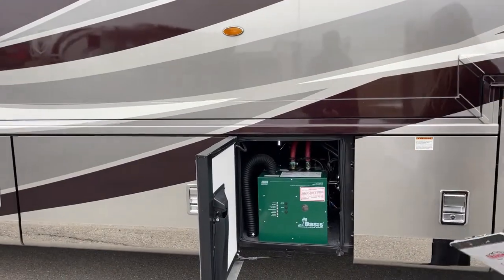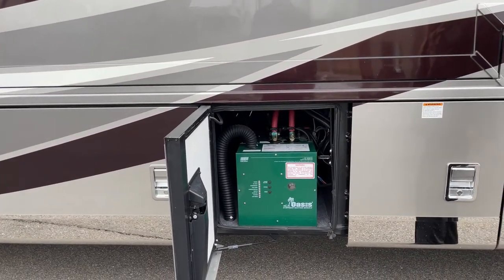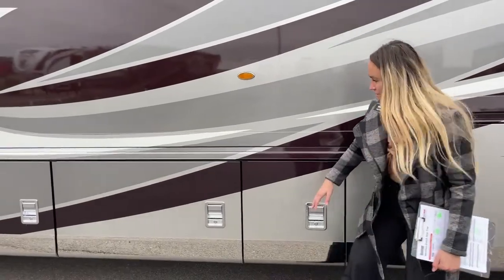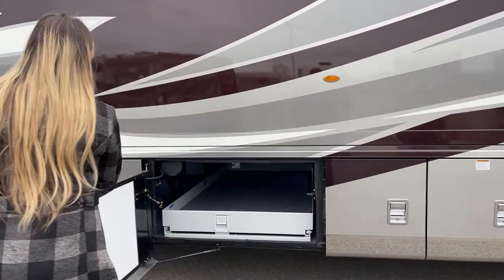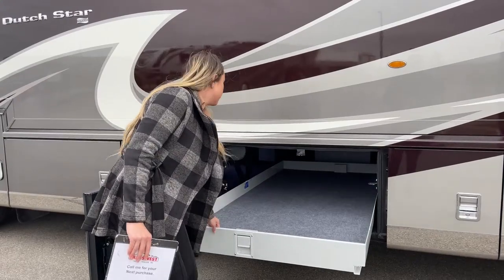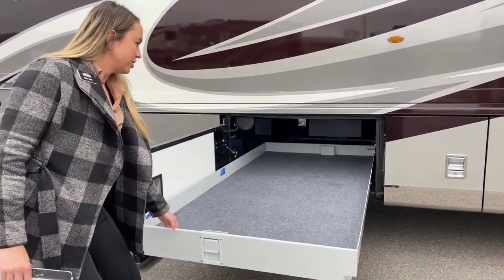This is our Oasis hydronic heating, so you do have instant hot water with the Oasis. And then this is the storage area that I was telling you about that you can access on either side — it comes out the same length on each side as well.